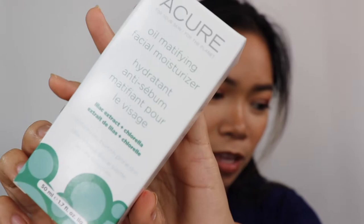Then we have the Acure Oil Mattifying Facial Moisturizer for combo to oily, blemish-prone skin with Lilac Extract and Chlorella Extract. When I saw 'oil mattifying' I thought it would be good for me since my skin gets really oily. I've only used it a few times. It's okay but I don't really like the scent — it smells like toothpaste. I got it at TJ Maxx for $9.99.